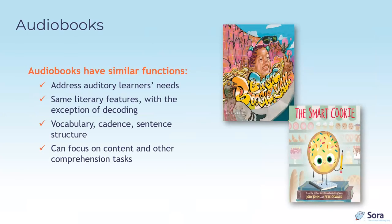Audiobooks have similar functions to read-alongs. They address auditory learners' needs, offer the same literary features with the exception of decoding, and improve vocabulary, cadence, and sentence structure. The reader can focus on content and other comprehension tasks. They're great for English language learners as well as new or struggling readers.